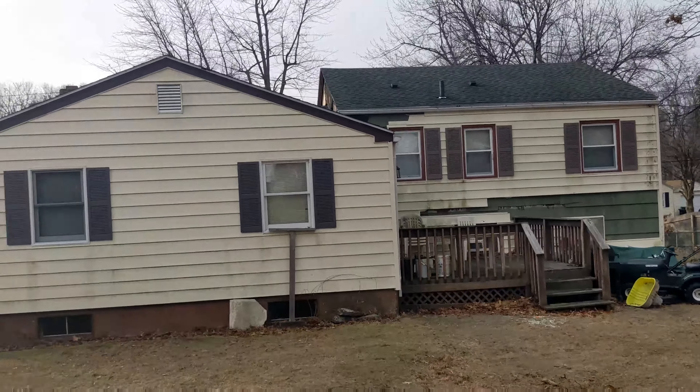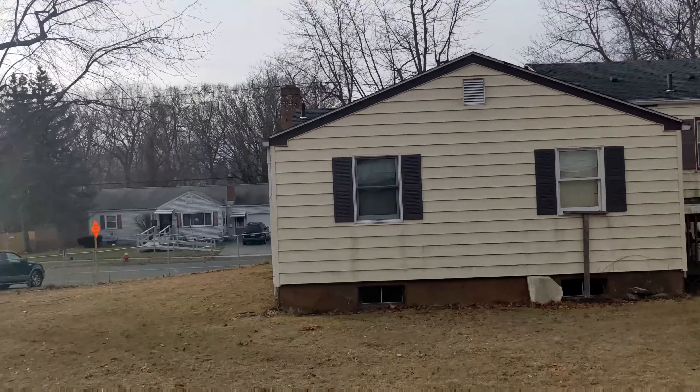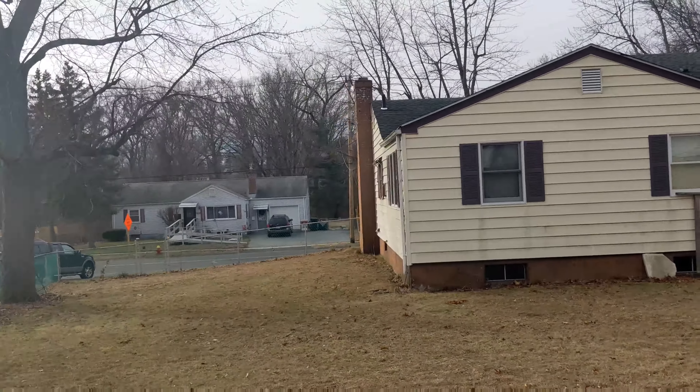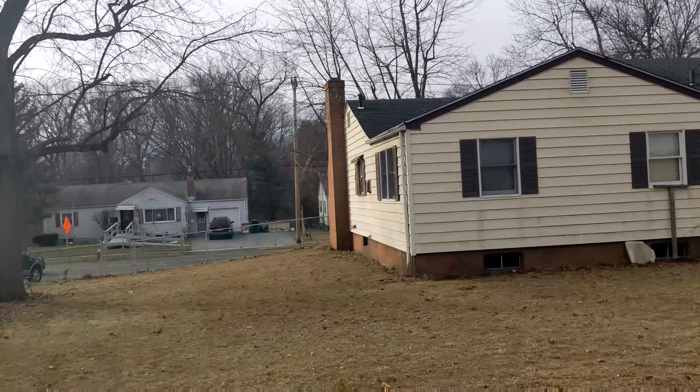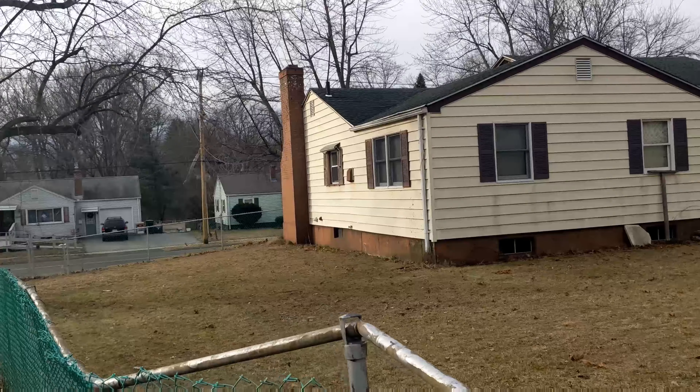Looking at the chimney, which is over here — it definitely looks like it needs some pointing. That's something you're going to want to make sure you address. There is some deferred maintenance on there, and there is no chimney cap, something to keep in mind as well.